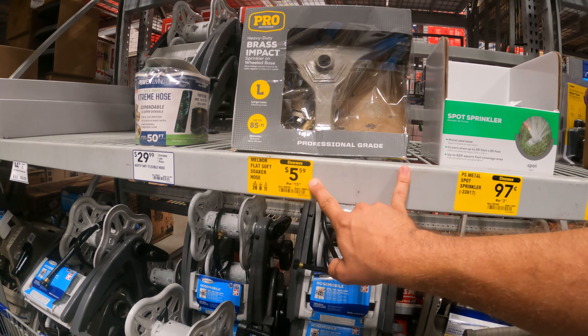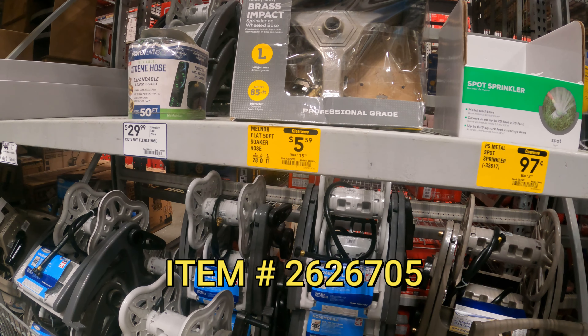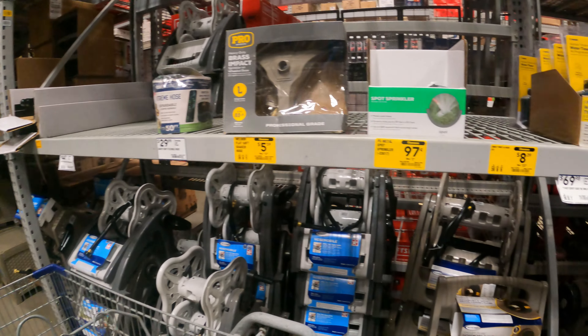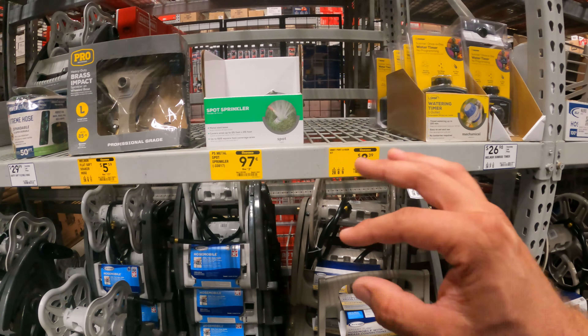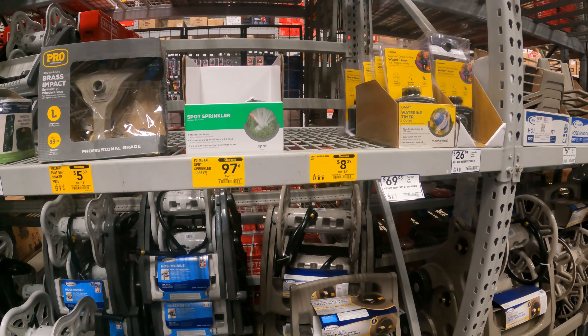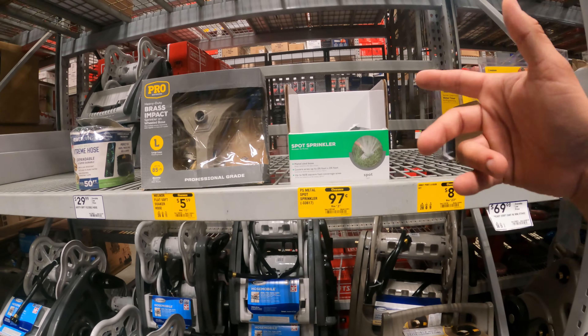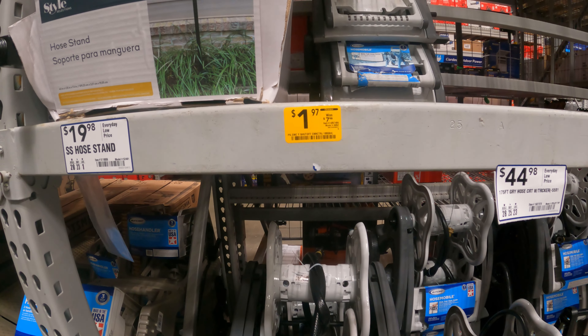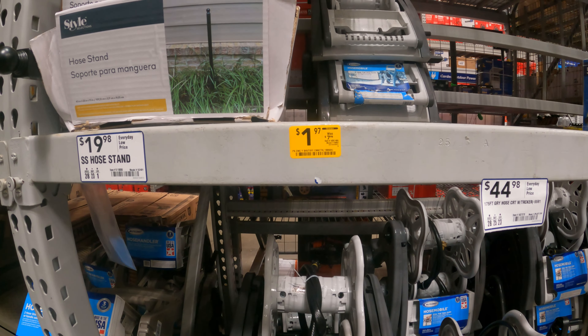Right next to it you've got a flat soaker hose — $5.59 down from $16. Any of these item numbers that we mention throughout the episode, all you have to do is take it over to Lowes.com, enter it in, and you'll be able to get a little bit more information if you're not able to get that from the visual.